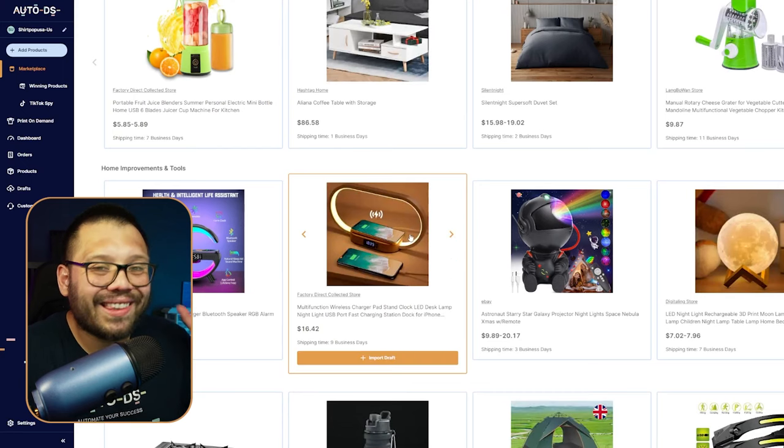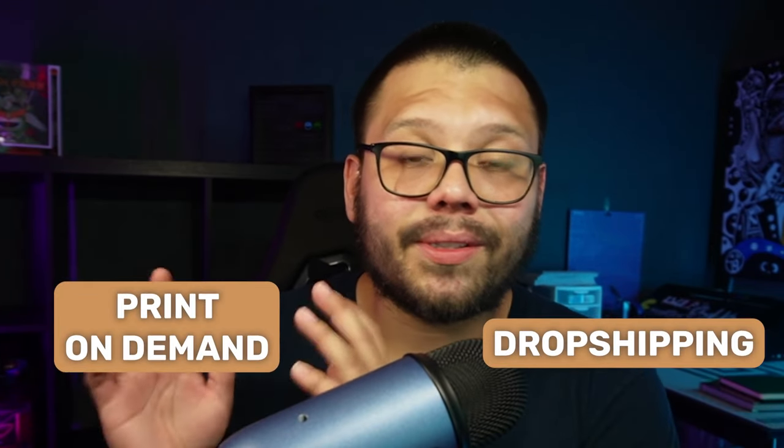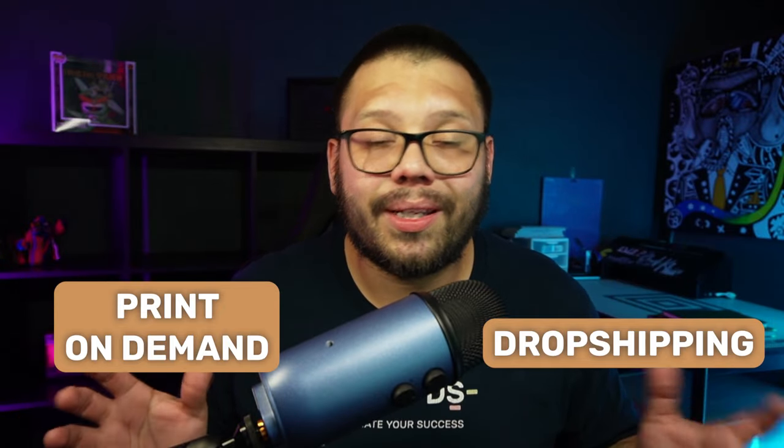One of the biggest benefits to using AutoDS is that you have access to two different business models under one platform. Aside from print on demand, AutoDS is known for dropshipping. On top of all these winning print on demand products, you also have access to hundreds of thousands of winning dropshipping products, all proven to have market demand and trending right now. You're pretty much getting two businesses in one — you can start a dropshipping store and a print on demand store, or incorporate both.